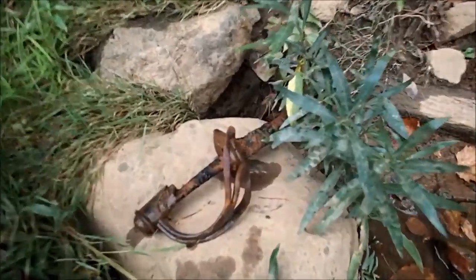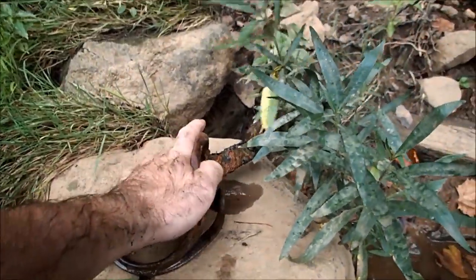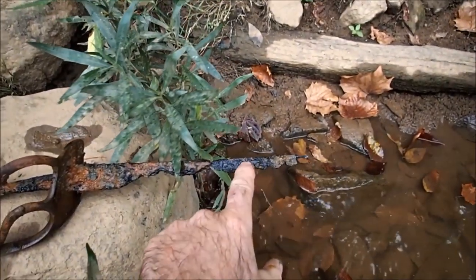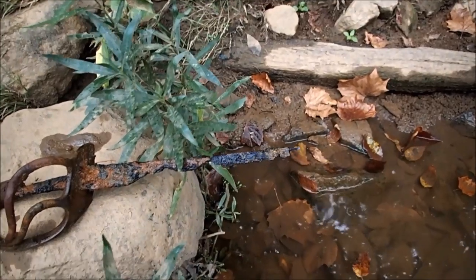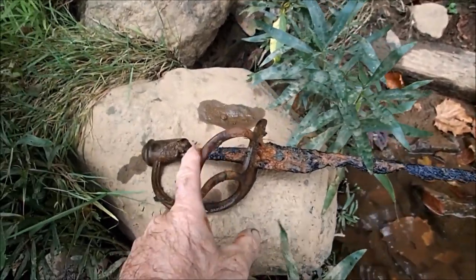I dug it up — look what it is. That's a sword handle from the Civil War. It was probably whole when it was lost in here, but you can see the iron has really rotted away. This water must not be very good for iron objects — it's probably pretty acidic — but the brass looks fine.